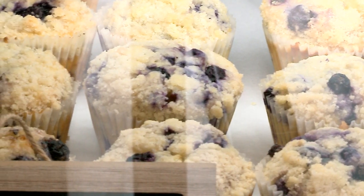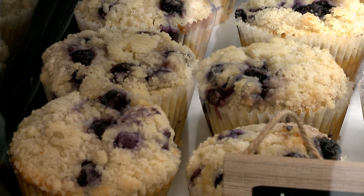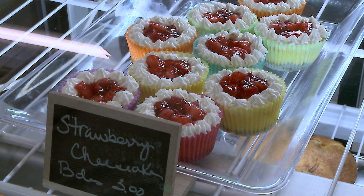We bake fresh every day. We are not your new bakery — we're not a bakery that can just go to the freezer and slack some stuff off. We actually bake it every day. So when we run out, we run out.